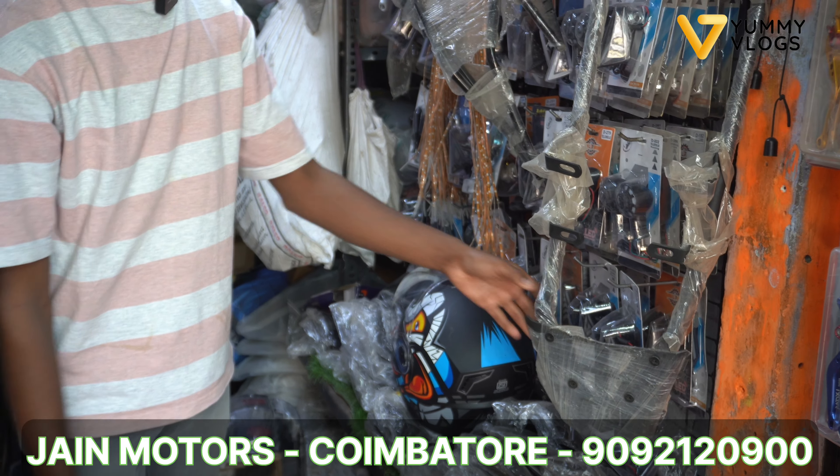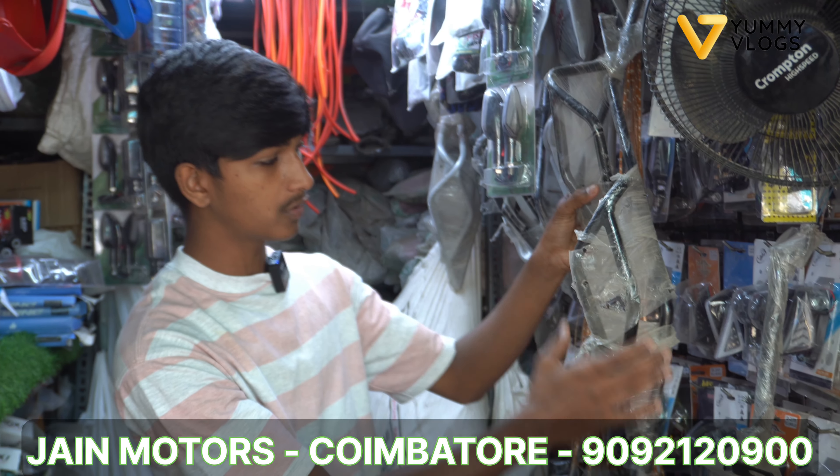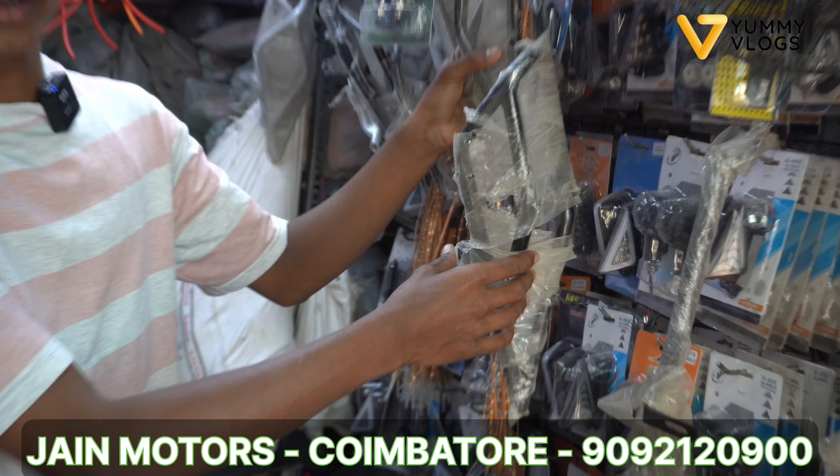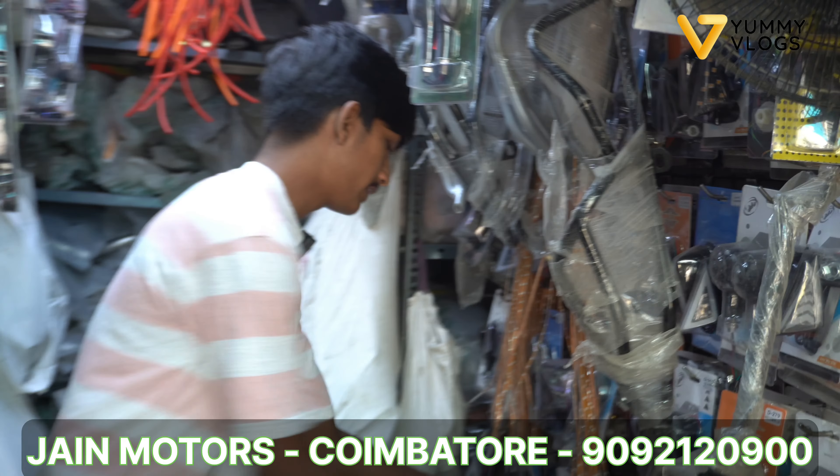You can get the grab rail. If you have a tail guard, you can use a safety guard. This is a safety guard. The quality of the quality. The mirror.